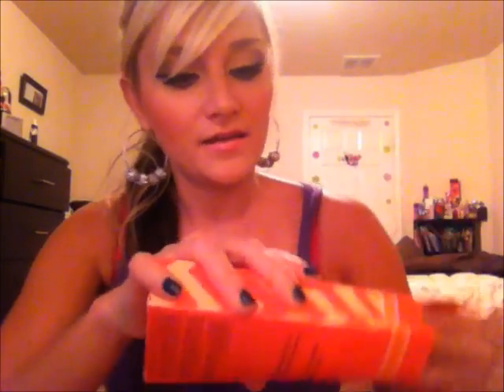Right now, while supplies last, if you make a $25 purchase from Benefit you get this free set called 'Born to Be Wowed — Famous Fake It.' It comes with three products. The first is called Cha-Cha Tint — I had no clue what it was, but it's a mango-tinted lip and cheek stain. I've never used a lip or cheek stain before so I'll be trying that out soon and I'll definitely do a review video on all of these products.